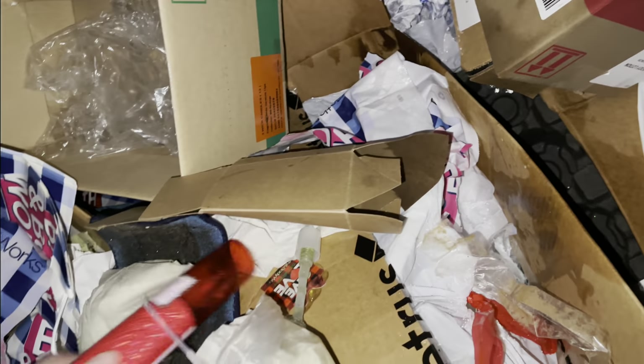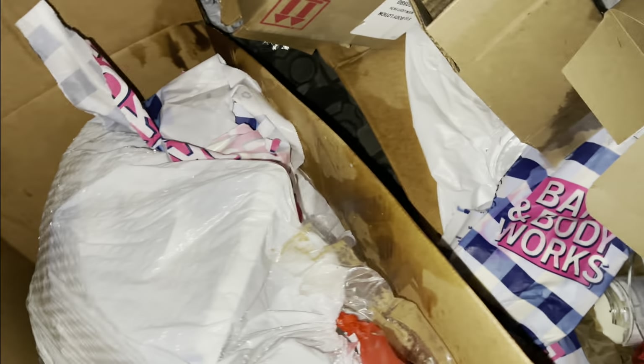Hey guys, we're at Bath and Body Works. Looks like somebody — we got something in there — a broken one-wick candle, broken eucalyptus, pretty empty perfume, and a bunch of gift card holiday envelopes.